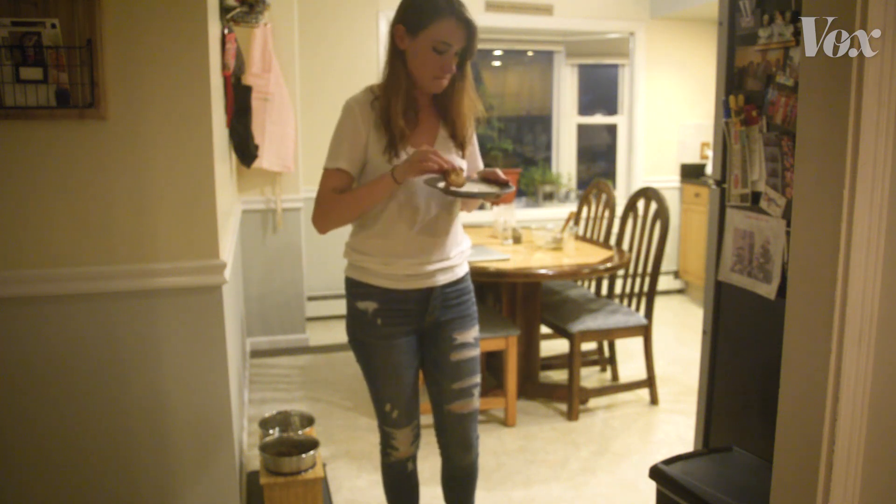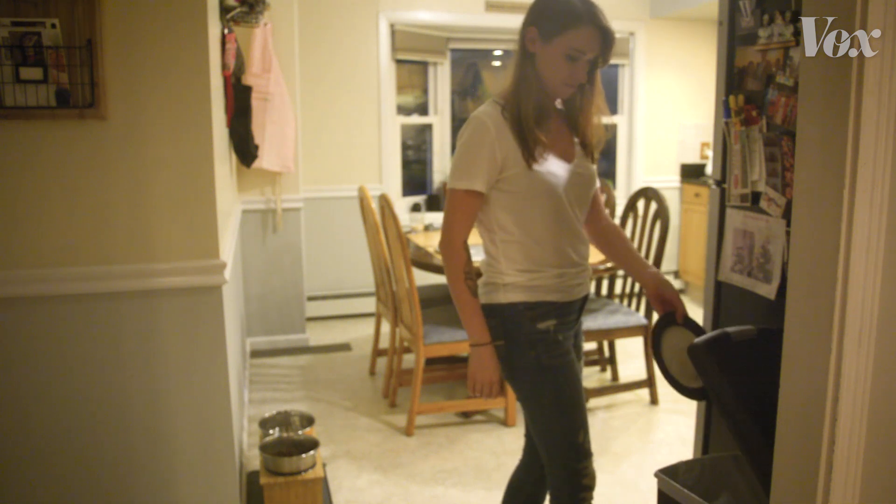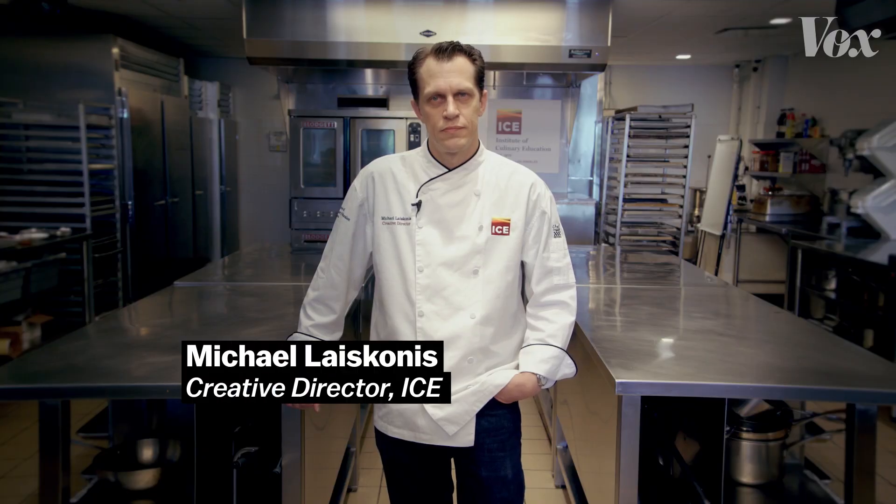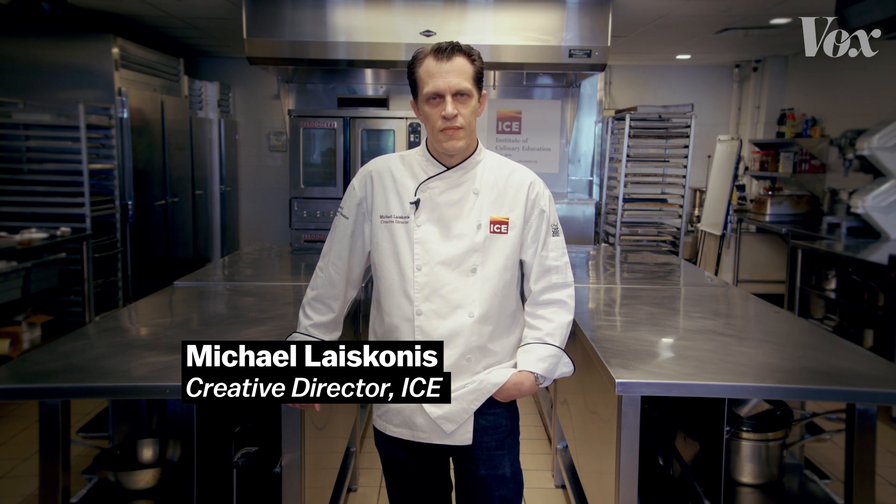Now I love to bake, but I am certainly not a pastry chef. So let's meet someone with a bit more experience. This is Michael Lasconis, the creative director at the Institute of Culinary Education. He's a pastry chef.